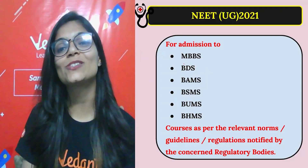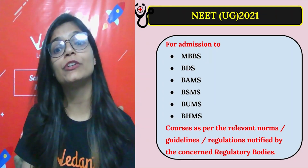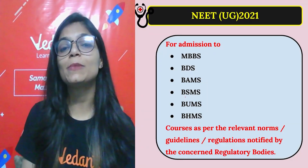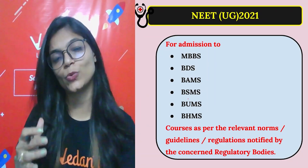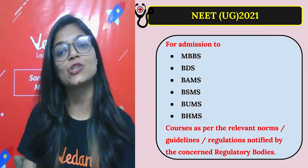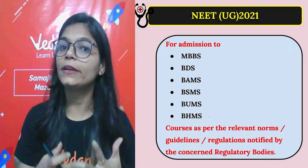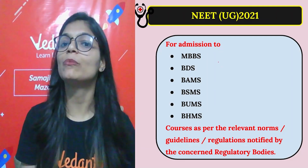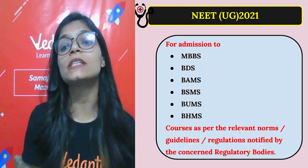MBBS is Bachelor of Medicine and Bachelor of Surgery. BDS is Bachelor of Dental Surgery. BAMS is Bachelor of Ayurveda Medicine and Surgery. BSMS is Bachelor of Siddha Medicine and Surgery — Siddha is a kind of traditional medicine course. BUMS is Bachelor of Unani Medicine and Surgery, and BHMS is Bachelor of Homeopathy Medicine and Surgery. For all these courses, the NEET exam will be applicable.